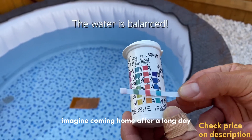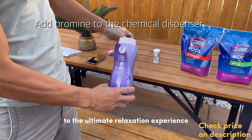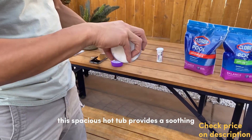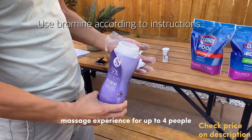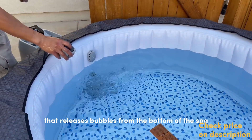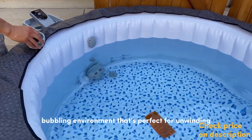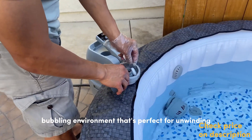Imagine coming home after a long day to the ultimate relaxation experience. This spacious hot tub provides a soothing massage experience for up to 4 people. It features an advanced air jet system that releases bubbles from the bottom of the spa, creating a warm, bubbling environment that's perfect for unwinding.